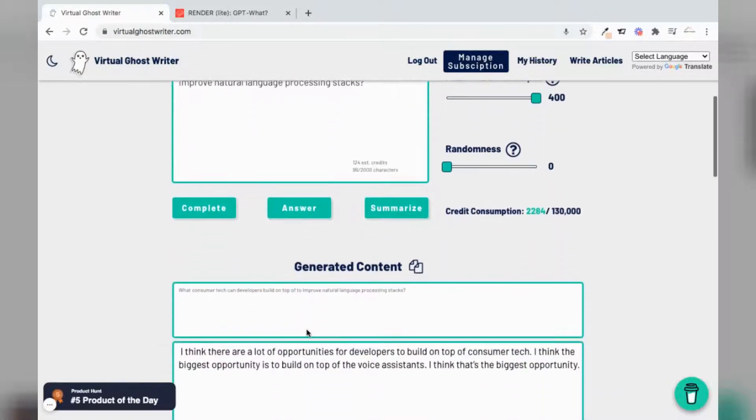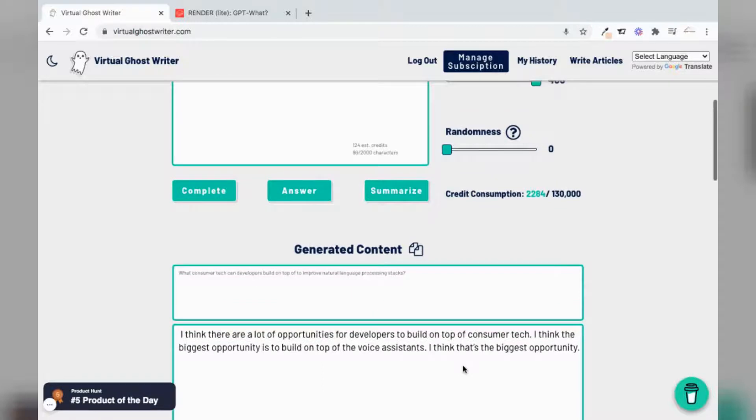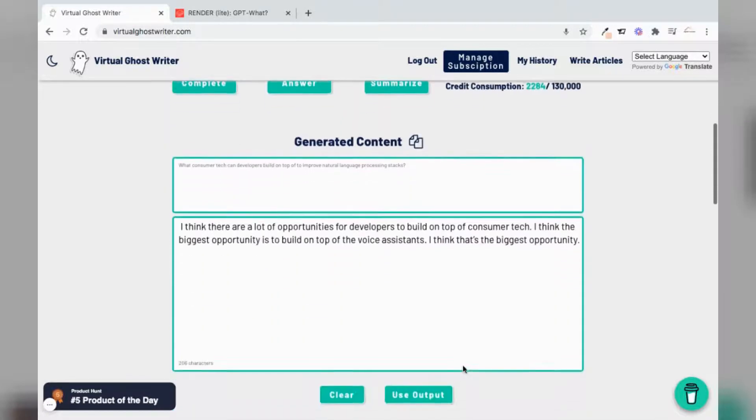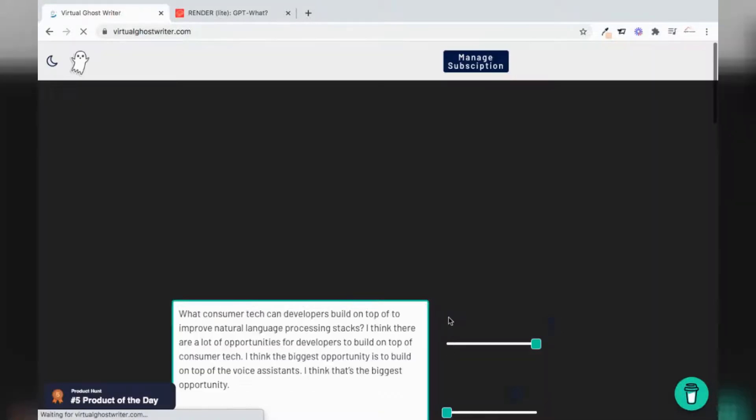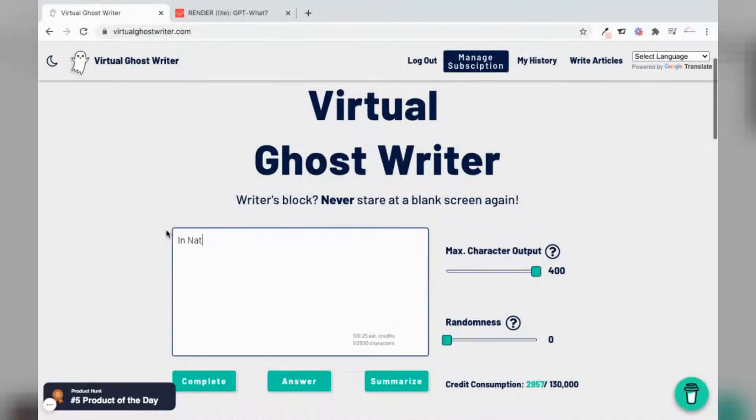And we have an answer. It says: 'I think there are a lot of opportunities for developers to build on top of the consumer tech. I think the biggest opportunity is to build on top of the voice assistants. I think that's the biggest opportunity.' We can also use the output in our prompts — that's another feature of the application.